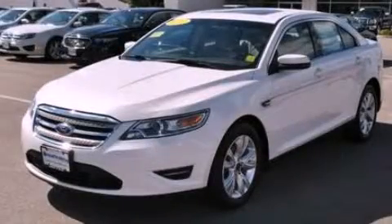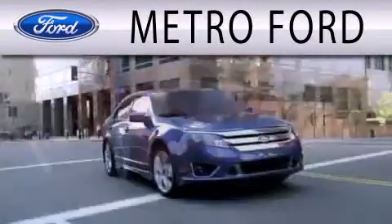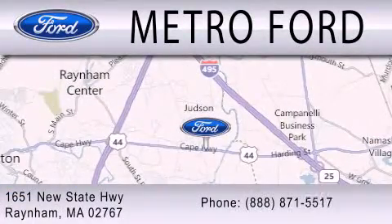Contact us today to arrange your test drive. Metro Ford is dedicated to doing everything possible to ensure that the experience you have selecting your next vehicle is as pleasant as possible. We are located at 1651 New State Highway in Rainham.